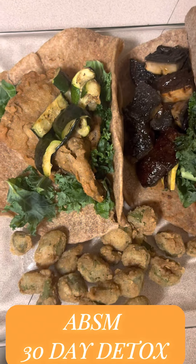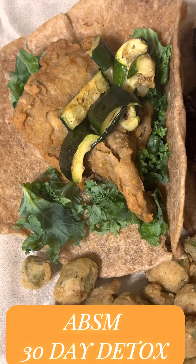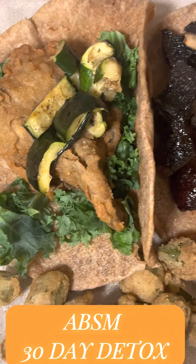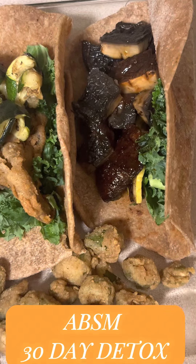From there, we made some homemade tortilla wraps that we usually make from spelt flour and water. We pretty much season the spelt flour, add some water, and then roll it out into dough, and then we fry those up.